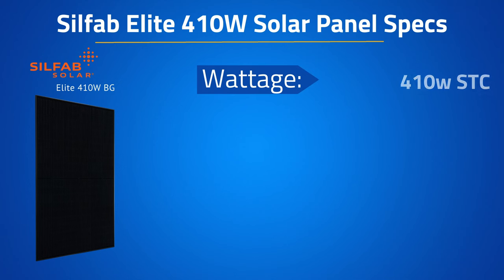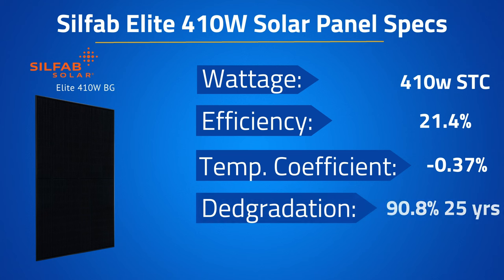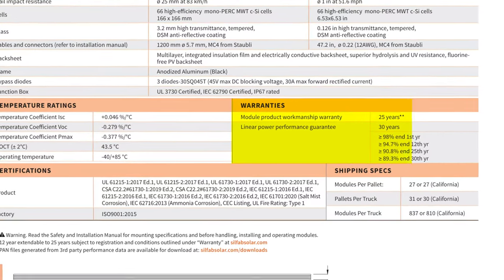Circling back to the Silfab, this panel will be made and manufactured in the States. With the 410 watt version of the Elite BG module, we have an efficiency of 21.4%, a temperature coefficient of negative 0.37%, and guaranteed power of 90.8% at year 25. The X factor for this panel will be aesthetics, as it will have the cleanest black sheet of all the modules covered. It also offers a linear power warranty out to 30 years, as well as a 25 year product workmanship warranty, making it one of the best warranted panels on the market.